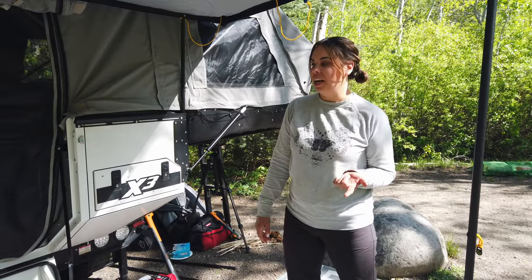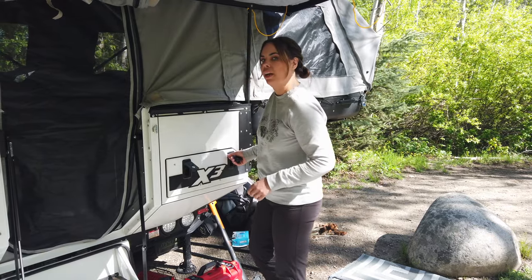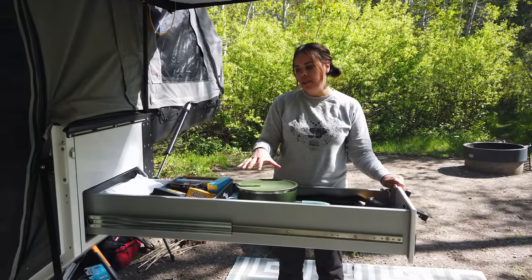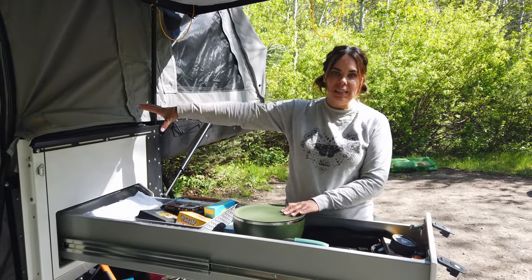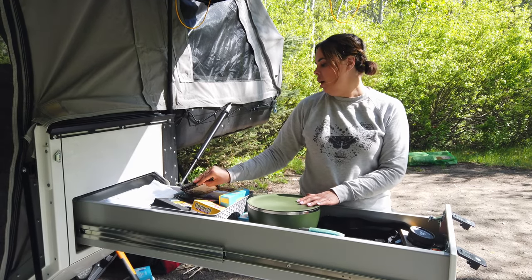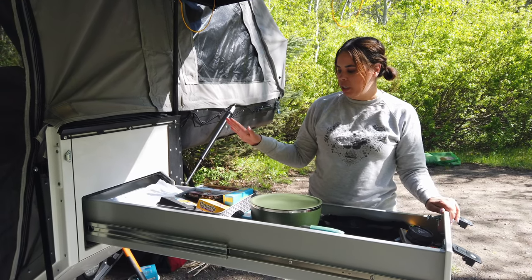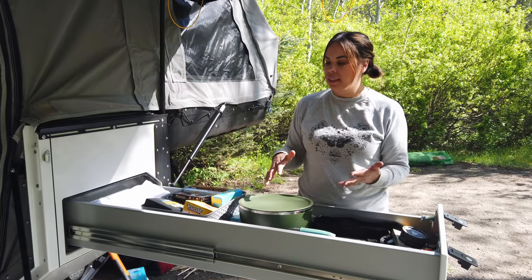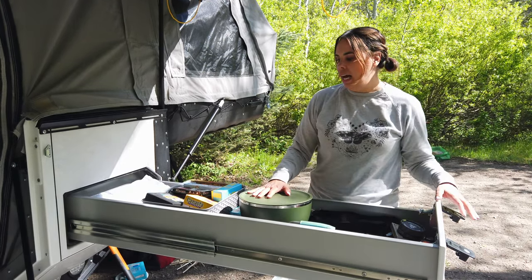Another thing that we love and have been really impressed with is the amount of storage we have and how easily accessible it is at all times. This is the pull-out storage — just one of the many storage drawers. We love this one because you can pack it up while the camper is all the way closed, and you can also access it from the inside, which makes it really convenient if there's a game or something you want to grab while hanging out inside the camper without having to come out. We want to add some more storage bins and figure out the best way to keep it organized, and we will keep you updated on any cool solutions we find.